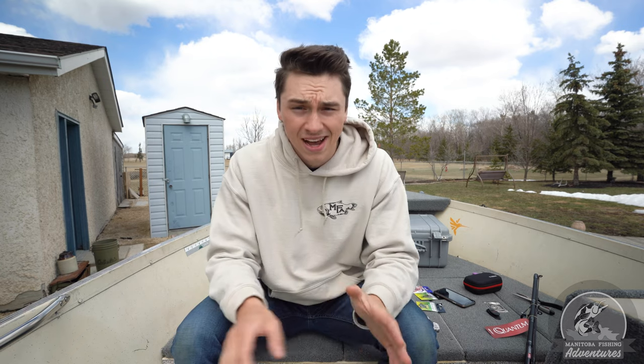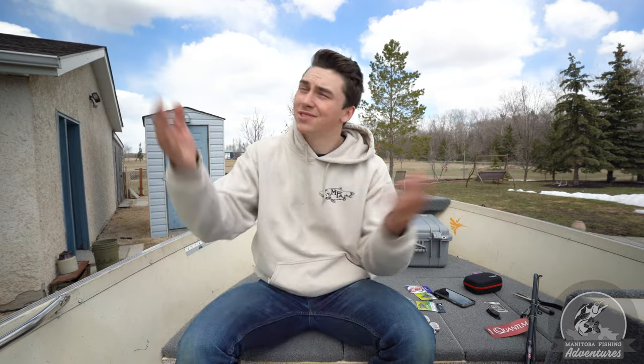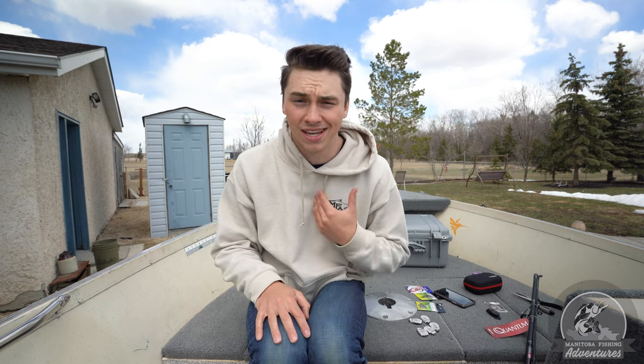Hey guys, Josh here. Welcome to the first video of the 2021 open water season. Ice fishing is in the past. I had a great ice fishing season despite COVID and everything. Got on some fish, had some awesome memories made, some cool fish that were caught. Now we're looking forward to open water. May 15th for the lower division is when it starts this year. I'm in my boat. I'm happy. It's like plus 10 outside right now. The wind's a little crappy, but that's always the case in these videos.